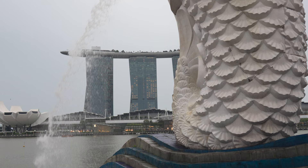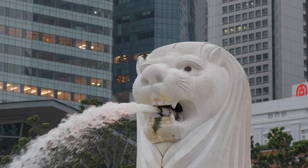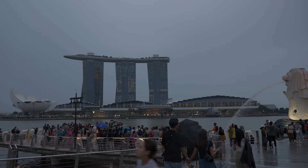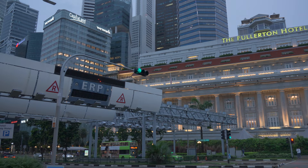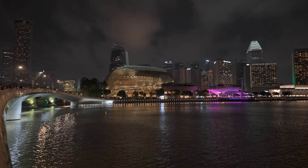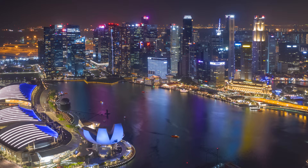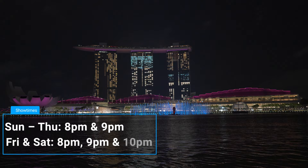On the other side of Marina Bay Sands, you find the most iconic statue in Singapore, the Merlion. The Merlion is a mythical creature with the head of a lion and the body of a fish, with a fountain of water spurring out to the picturesque marina bay. The Spectra is a light and water show — Southeast Asia's largest — held at the event plaza at the promenade at Marina Bay. The show runs every evening and is free of charge.